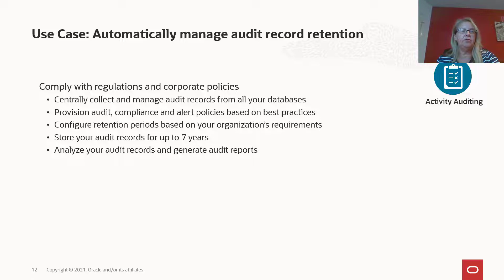You can keep your audit records for up to seven years in DataSafe by default. And even if you have the requirement to keep them even longer, we can also accommodate that.